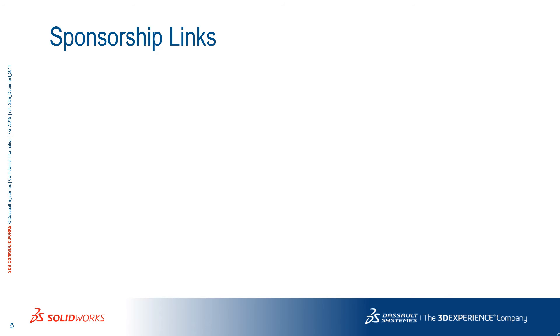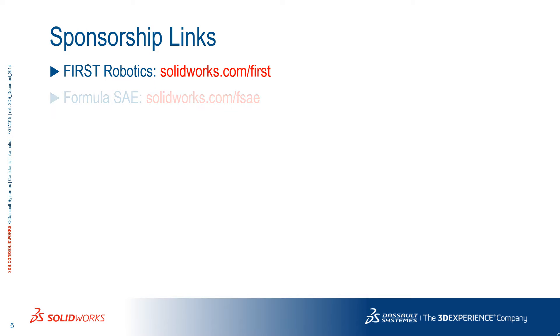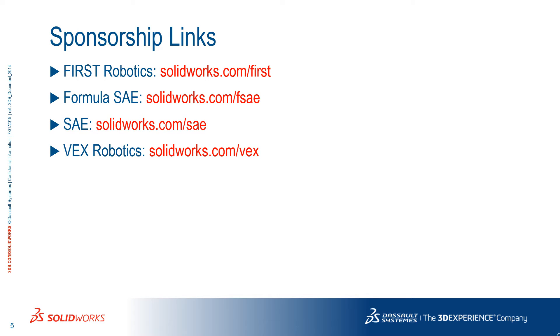If you wish to participate in FIRST Robotics, you can apply for sponsorship at SOLIDWORKS.com/FIRST. For Formula SAE, go to SOLIDWORKS.com/FSAE. For other SAE competitions such as Aero Design, Baja, or Snowmobile, go to SOLIDWORKS.com/SAE. And VEX Robotics is at SOLIDWORKS.com/VEX.